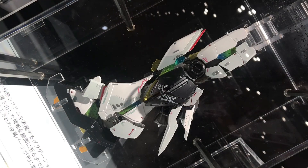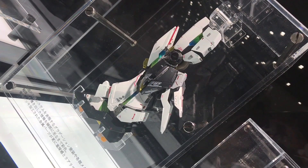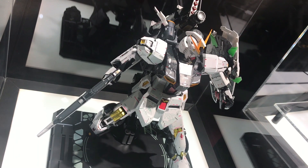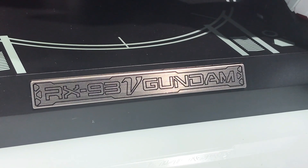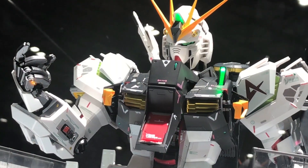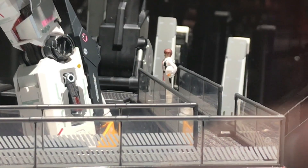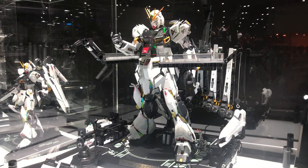Of course, you pay big bucks for it. This is 102,300 yen — that's big money, that's like a thousand bucks, give or take. But it is awesome. Prime One Studio statues cost about this much too, but this is the top of the line Gundam figure. And yeah, it's amazing.